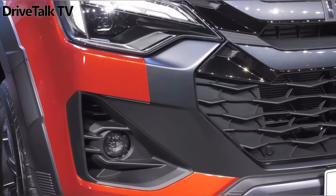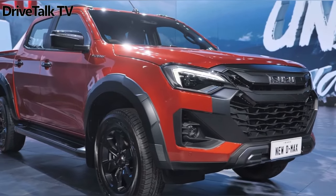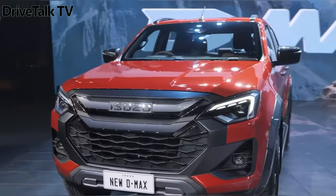Write in the comments what you think about the new 2024 Isuzu D-MAX. Put likes and subscribe to the channel so as not to miss the latest news from the world of cars.